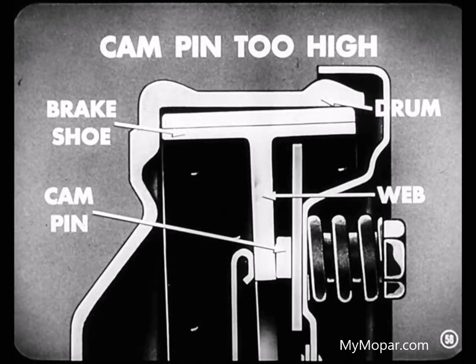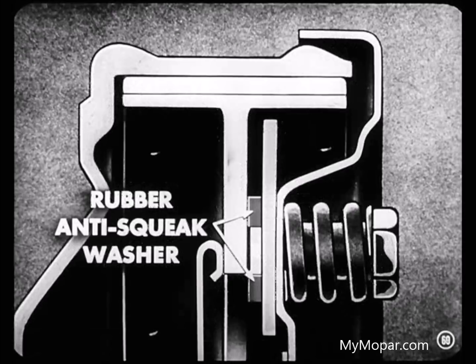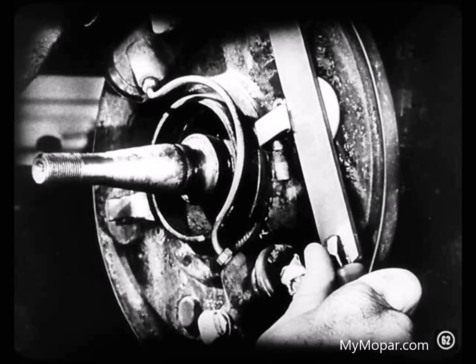A too-high cam pin will push the shoe out of alignment with the drum, and you'll get contact on the inner edge of the shoe as you apply the brake — this will cause brake noise too. So the first thing you do is check the height of the cam pin. If the pin is too high, you'll have to file a little off the end. And if it's too low, you may have to replace the support plate. And don't forget the rubber anti-squeak washers — they'll help get rid of front brake pinch-out squeak. Try fitting one between the web of the shoe and the cam plate. If the washer won't quite go, you'll know that it's thick enough to do the insulating job. But if the washer slides easily between the web of the shoe and the cam plate, the cam pin is too high — so file a little off the end of the cam pin so the washer will do its insulating job.